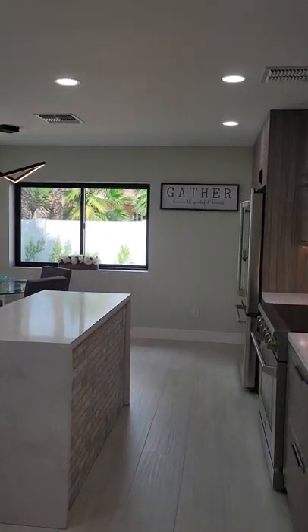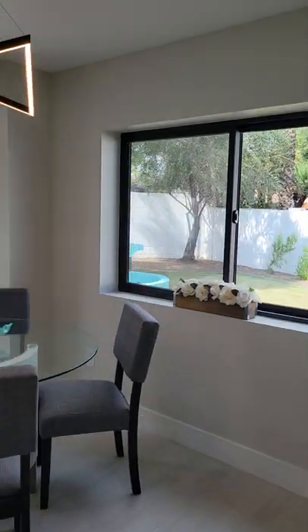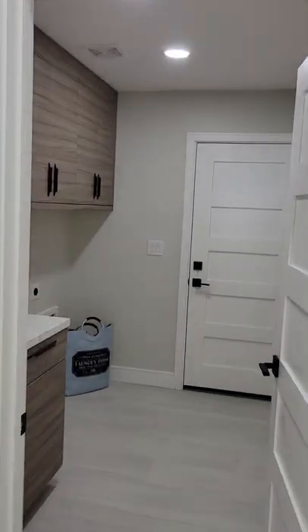Look at this gorgeous kitchen. A little breakfast nook, barbecue. The lot is 13,000 square feet. I'm just going to give you a quick little tour. Laundry area.